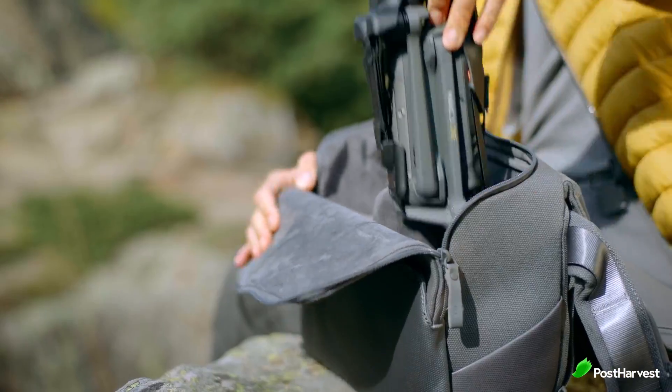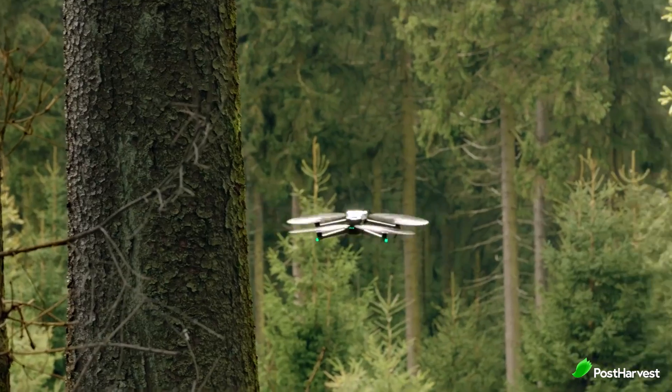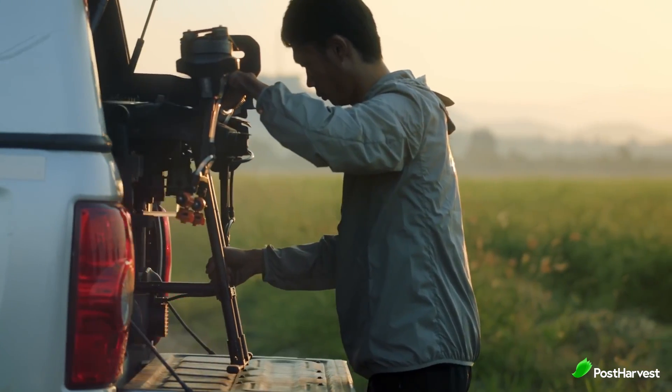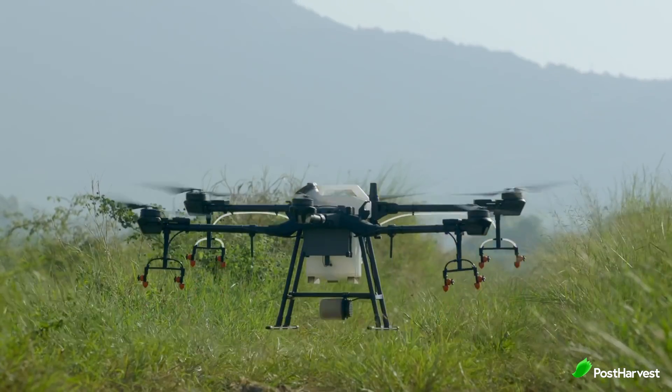DJI are best known for their cinema drones focused on capturing the best quality footage from way up high, but recently they've been branching out into the agriculture industry. DJI Agriculture not only empowers agricultural professionals with powerful equipment, but also provides intelligent solutions that save time and increase workflow, benefiting a wide range of customers from farmers and growers to agricultural cooperations and service agencies.